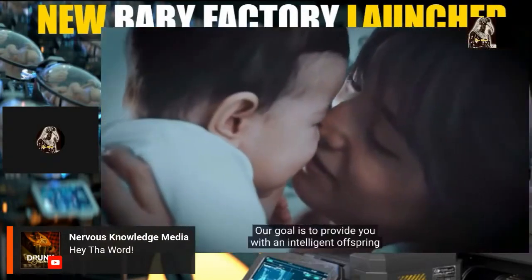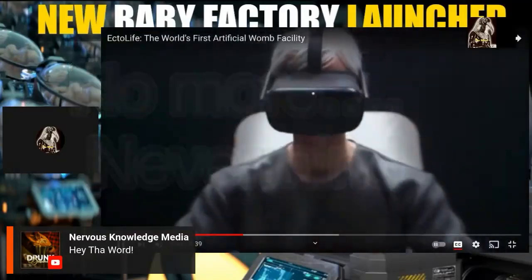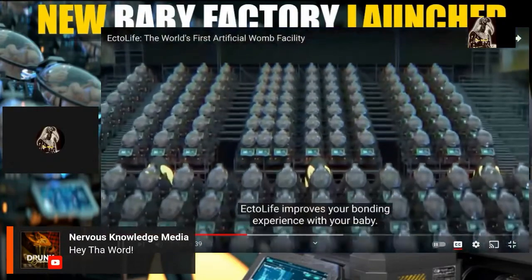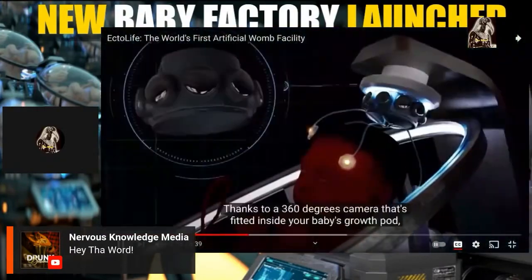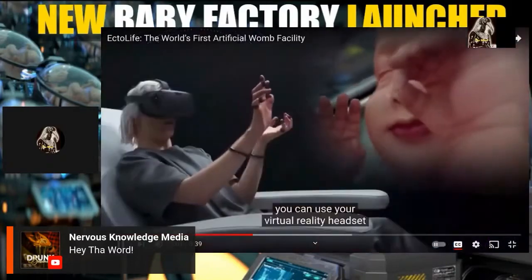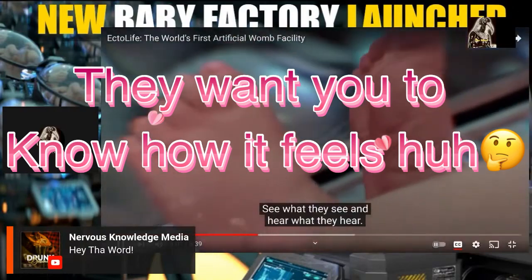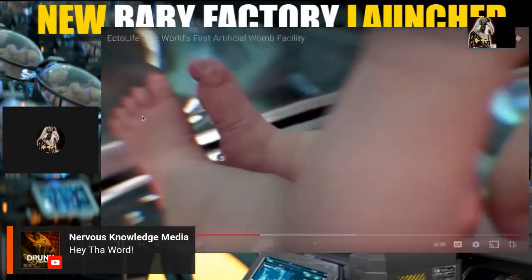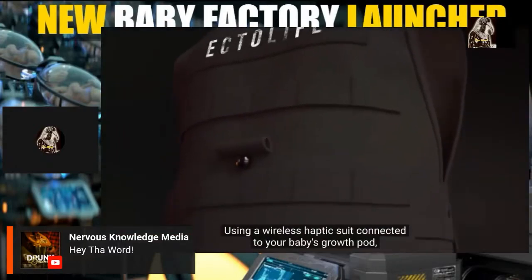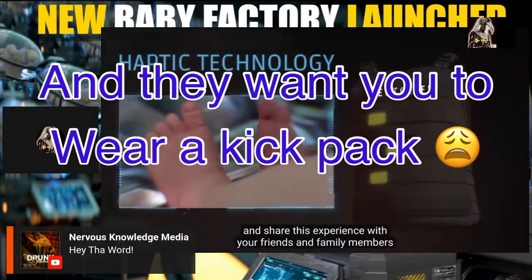Our goal is to provide you with an intelligent offspring that truly reflects your smart choices. EctoLife improves your bonding experience with your baby thanks to a 360-degree camera fitted inside the growth pod — you can use a virtual reality headset to see what your baby sees and hear what they hear. Using a wireless haptic suit connected to the growth pod, you can sense their kicks and share this experience with friends and family.